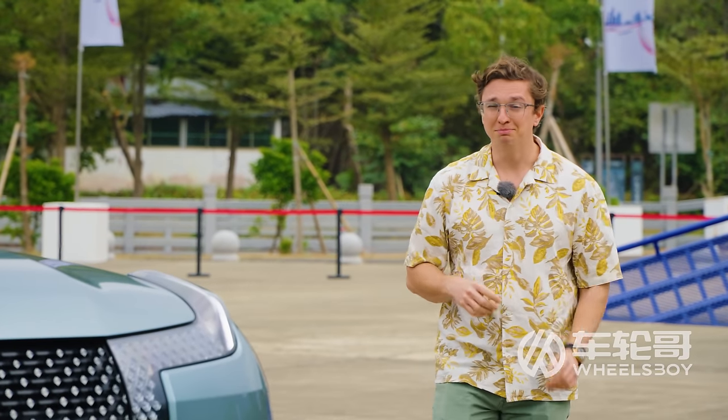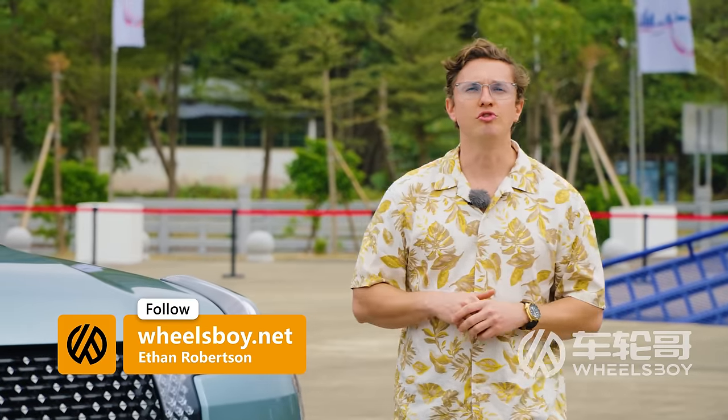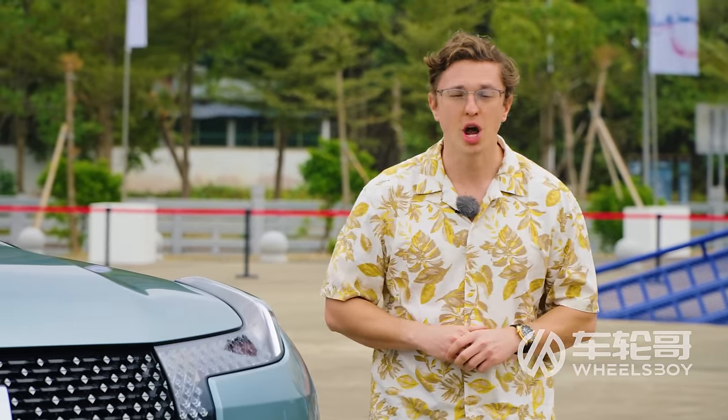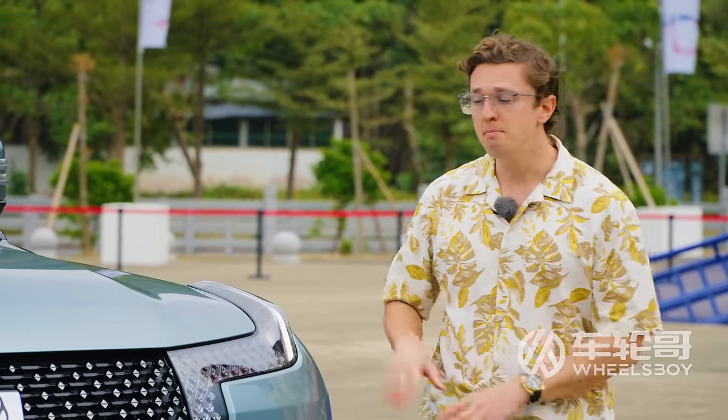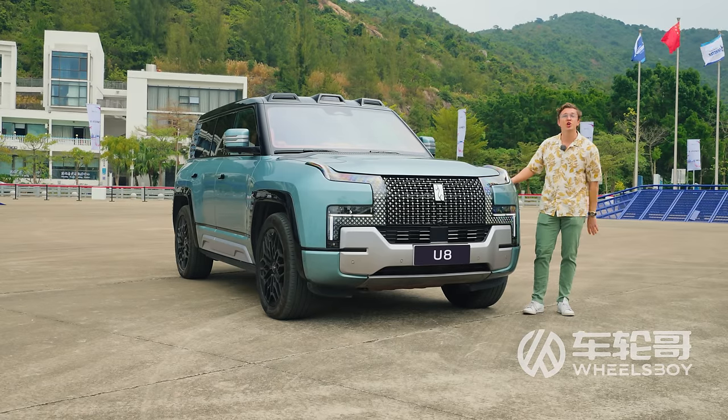No one vehicle can do everything, but some can certainly do more than others — like a vehicle with the space of a large SUV and the power of a supercar that can also swim. Meet the Yangwang U8, the Chinese all-electric super SUV that costs $155,000.